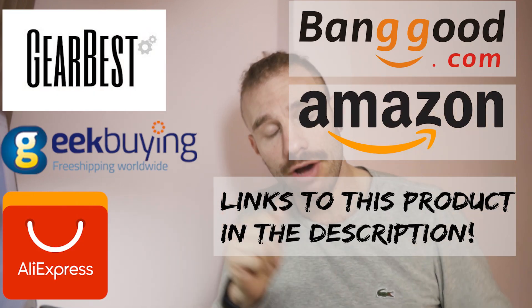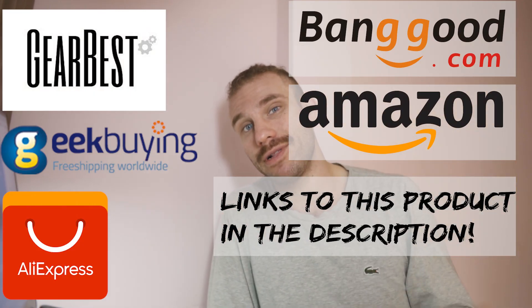If you guys want to watch individual reviews of these headphones, I'll have links to the headphone reviews right up here for you to check out. If you want to buy them, go ahead and check out my affiliate links down below.